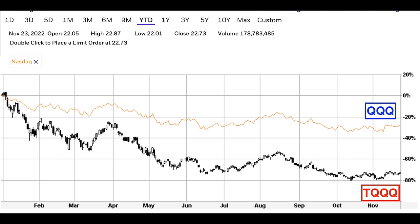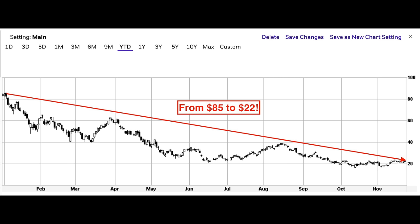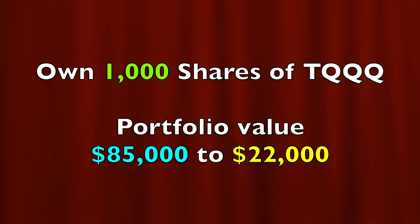Let's focus on this year because this is what I wanted to experience when I started trading in T — I wanted to see how our position holds up during the worst case scenario. Here's the chart of the two ETFs year to date. The gold line at the top is Q, down around 30% this year. The black candlesticks at the bottom are T, down over 70%. At the beginning of the year it was trading for around $85 per share and now it's trading for around $22 per share. If you owned 1,000 shares of T at the beginning of the year, your portfolio value went from $85,000 down to around $22,000.